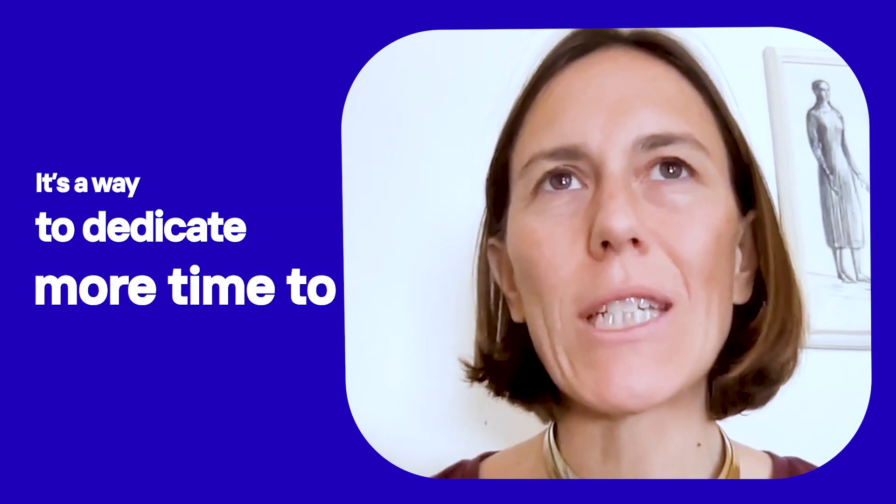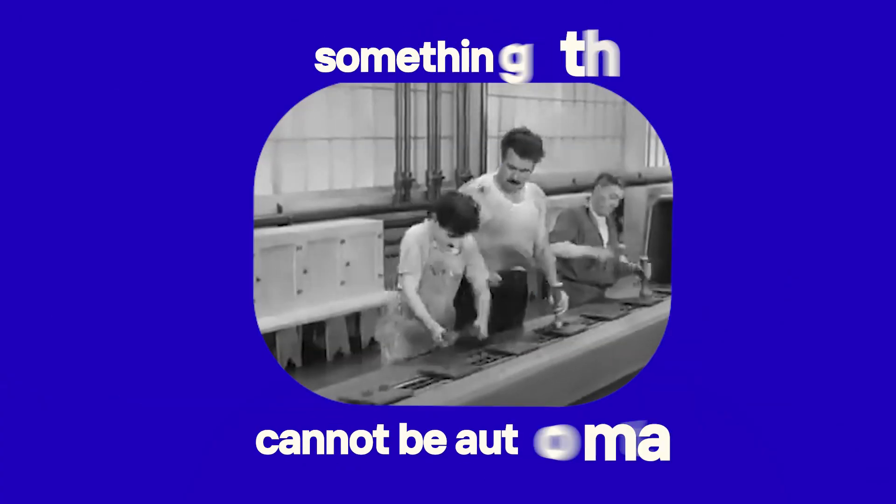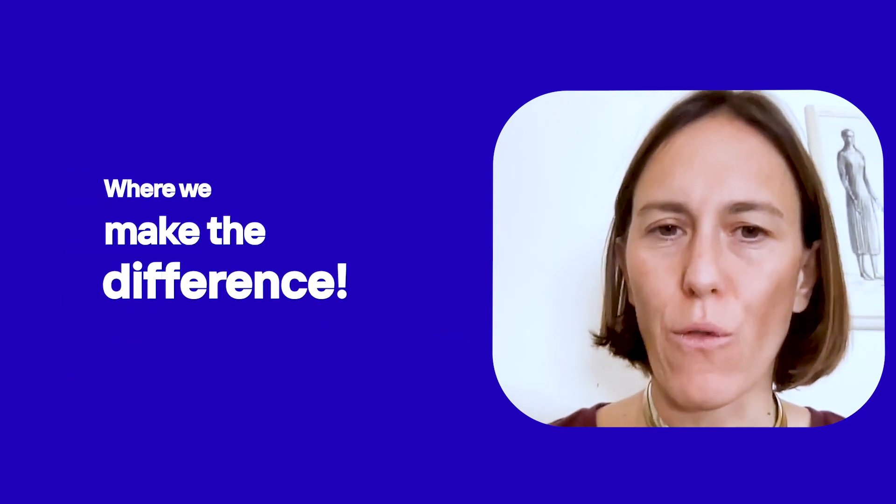PhotoRoom is fast, just with a click, making the picture transparent. It's a way to dedicate more time to the content, something that cannot be automated, where we make the difference.